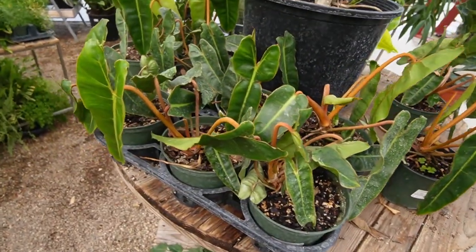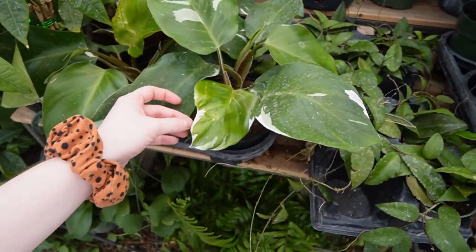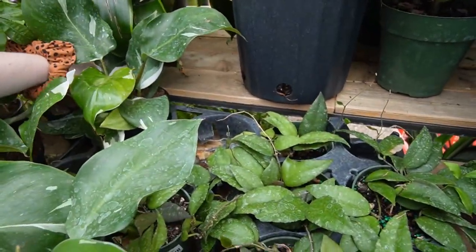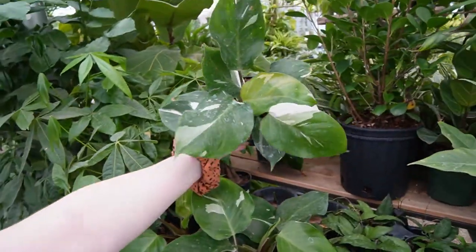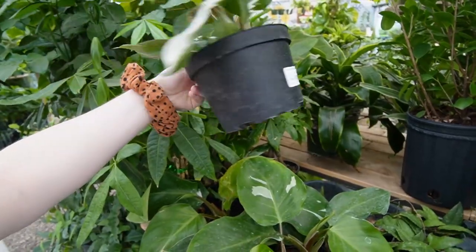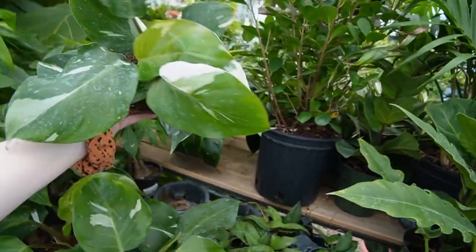We got a little white knight right here — that one's actually really pretty, and so is this one. That's what I expect to see when people sell these — at least that much variegation. These are only $32. The price of white knights has just plummeted. That's a really nice one.